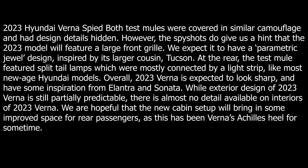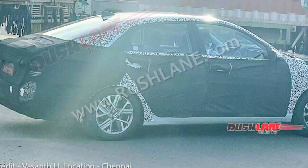The spy shots do give us a hint that the 2023 model will feature a larger front grille. We can expect a parametric jewel design inspired by its larger cousin, the Tucson.